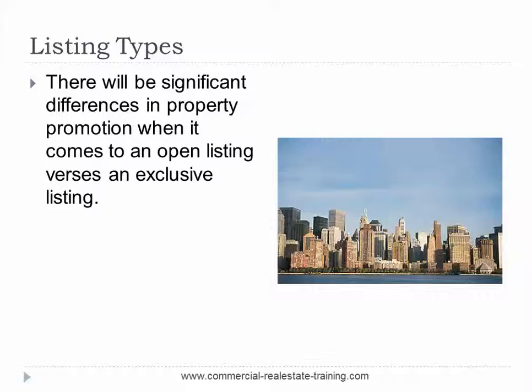There will be a significant difference in the marketing promotion when it comes to an open listing versus an exclusive listing. As a general rule, always focus your property presentation and sales pitch on an exclusive listing conversion. Open listings are totally a waste of time — you have no control over the client, the property, or any inspections, and many competing agents will try to undermine any momentum you're trying to create with a potential buyer or tenant. Stay away from open listings unless you can see a specific opportunity. Exclusive listings are the way to build your market.